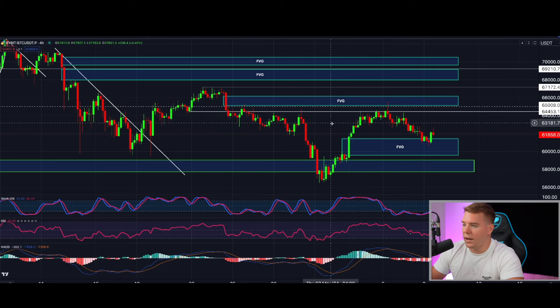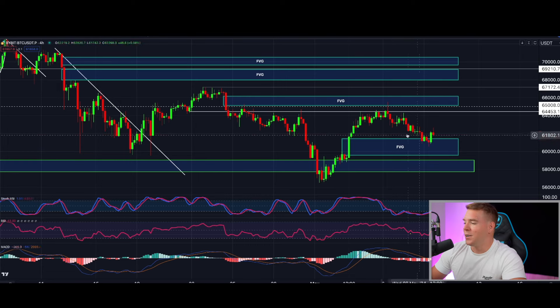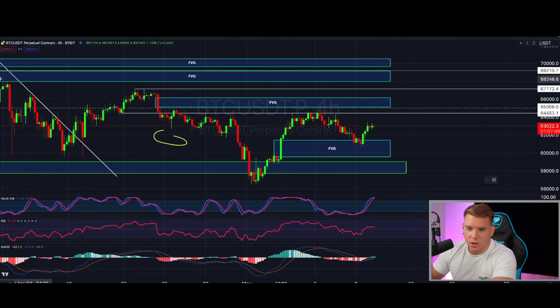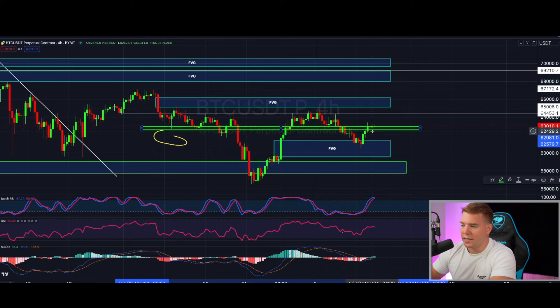On the four-hourly chart, looking at imbalances, we saw yesterday a move back into this big imbalance candle — it's not filled and it doesn't look like it will get filled anytime soon. So here I expect, as long as we are holding the support area from $62,600 to $62,950, continuation to the upside toward $64,400 and then into the imbalance of this candle at approximately $66,200. Those are the imminent short-term targets.